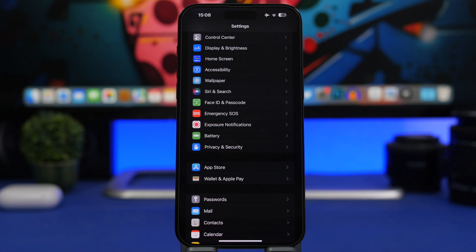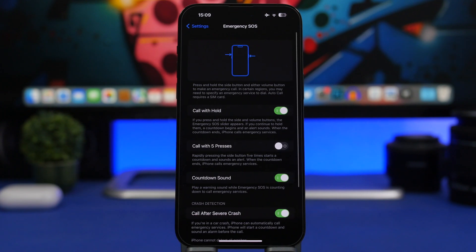iOS 16.1 will also bring other big features. Live Activities, which Apple presented at WWDC 2022, is coming with iOS 16.1 — it's really cool to get live activities from supported apps on your lock screen. Emergency SOS via Satellite, the feature for the iPhone 14 series shown at the iPhone event, is also coming with iOS 16.1. Currently in beta 4, there's a demo in the code that lets you try it out to see how it works. It's not live yet, but it will most likely appear in Settings under Emergency SOS, where you'll be able to demo Emergency SOS via Satellite.